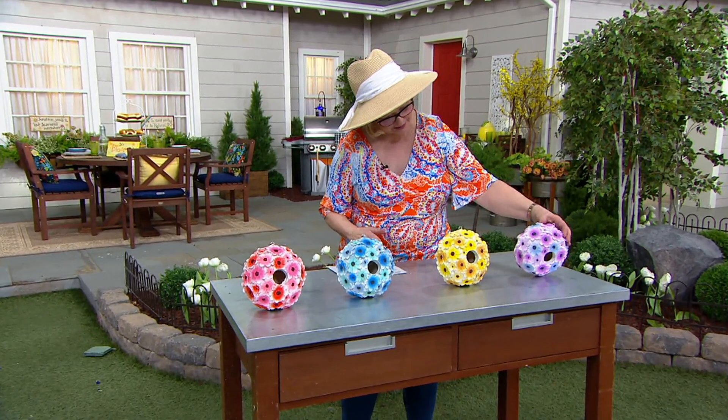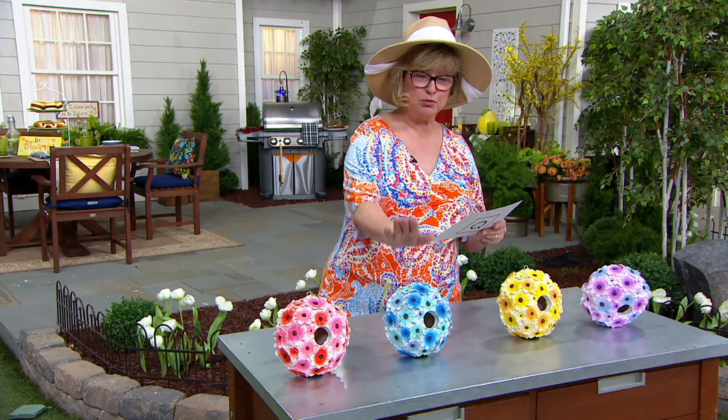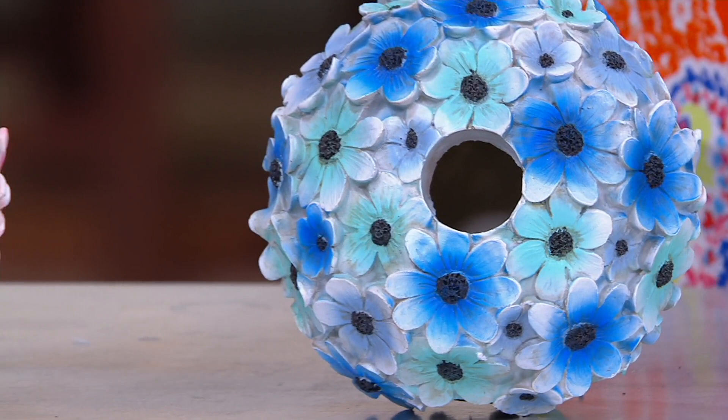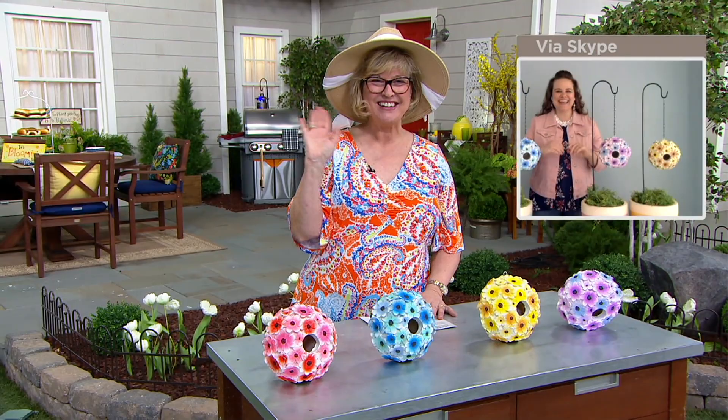Here are the color choices, all done by our Marigold group. We have purple, yellow — which is the most limited — blue, and a coral pink. These are brand new at five payments of just five dollars and sixty-five cents.